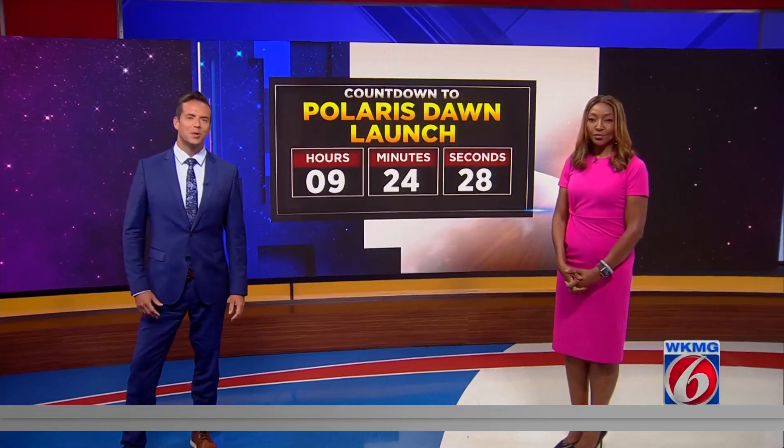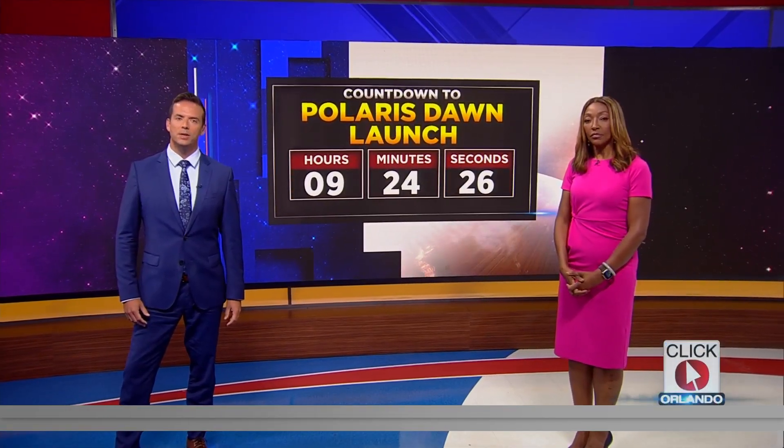We are just hours away from the next crewed flight from our coast and we're counting down until we see that Polaris Dawn mission make history. Here is a live look right now at what the rocket on the launch pad looks like and the plan for when it takes off. It is set to soar three and a half times higher than the International Space Station. As News 6 anchor Eric Von Anken explains, the move is a risky one as the crew will encounter dangerous bands of radiation.